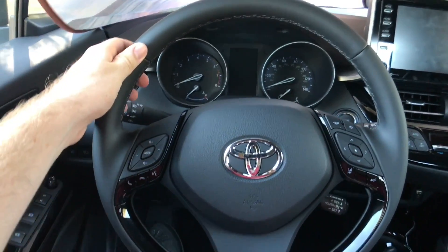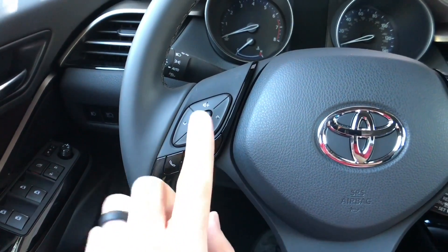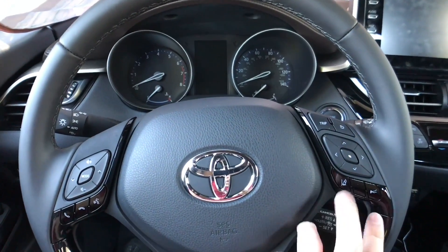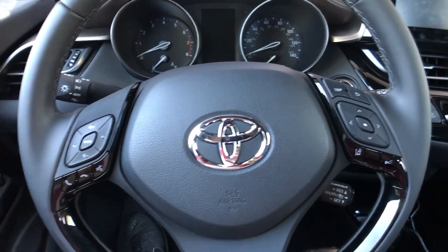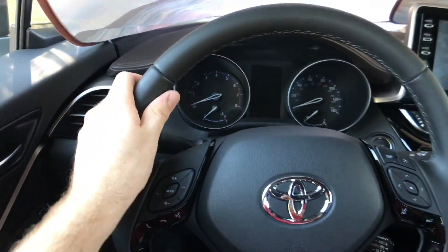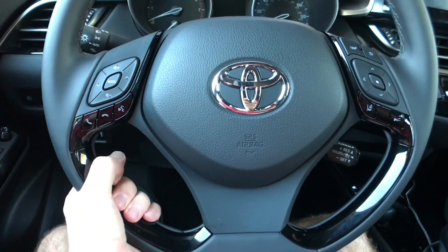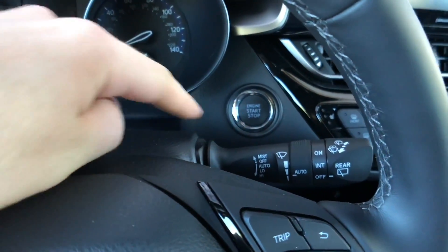We do get a leather-wrapped steering wheel on the XLE and the Limited, with typical controls: voice controls, stereo controls, information display controls, and cruise control. There's also a lane-keeping assist button and a few buttons over here for lights, fog lights, and automatic high beams. One thing I don't really care for is this piano black inside the steering wheel — I would just prefer all leather. We do also have rain-sensing windshield wipers.